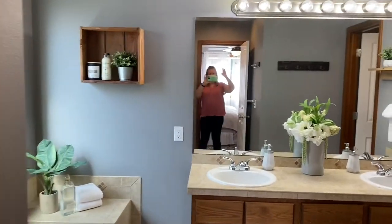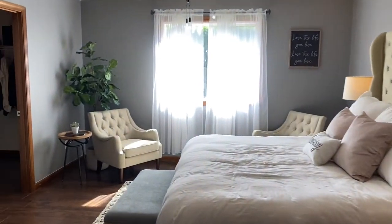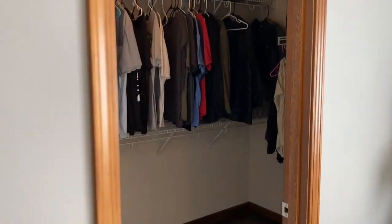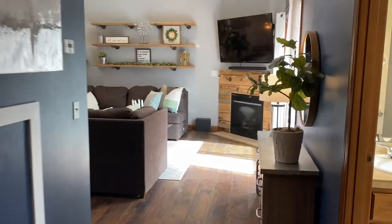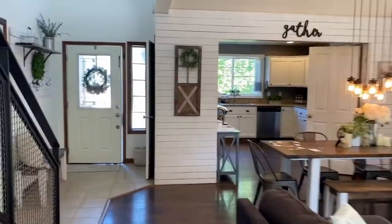I'm sure there are lots of pictures of this in the listing, so I'm just doing a quick video. Good-sized master closet. Coming back out, right there on the left there was an extra storage space — I'll show you the extra pictures of that in just a moment.